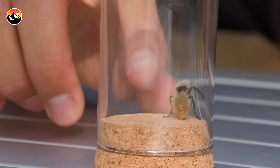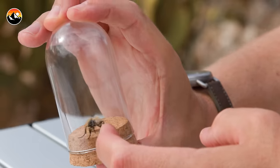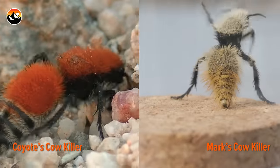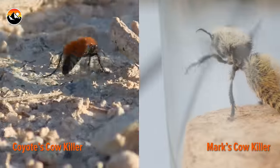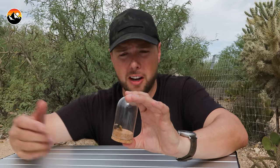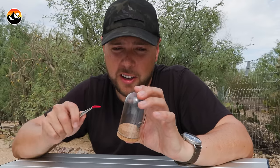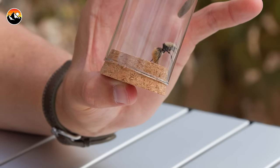The first impressions of this cow killer, which is a velvet ant, is that it looks a lot different than the cow killer that stung Coyote years ago. It has the exact same patterning and fur, but instead of a red abdomen, it has almost like a burnt orange coloration. Velvet ant species can be found all over the Americas, and I think the ones here in the southwestern United States are some of the coolest looking of all the species.